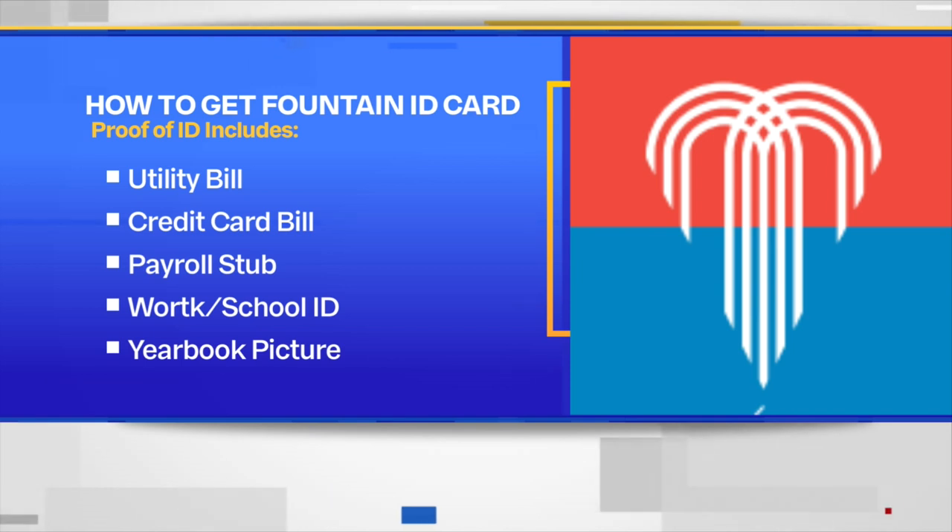Getting one of these cards will be really easy. City officials say proof of ID could be anything from a utility bill to a credit card bill, a payroll stub, or a work or school ID.